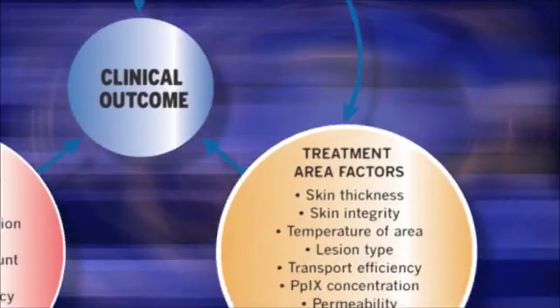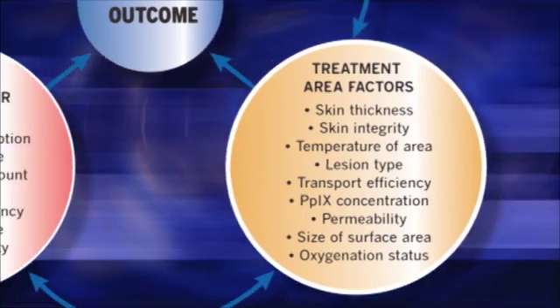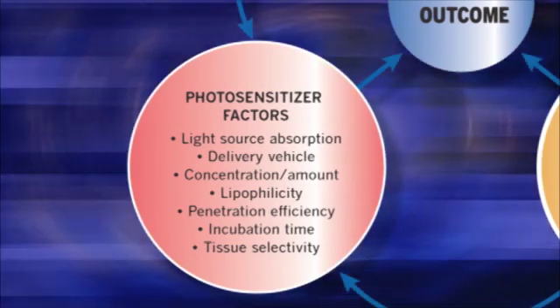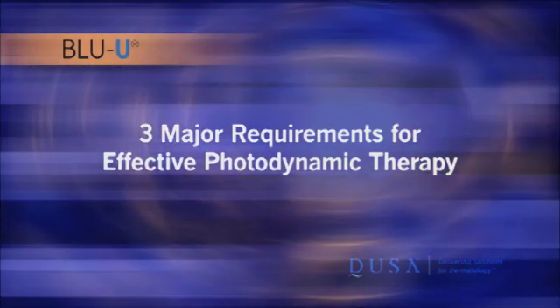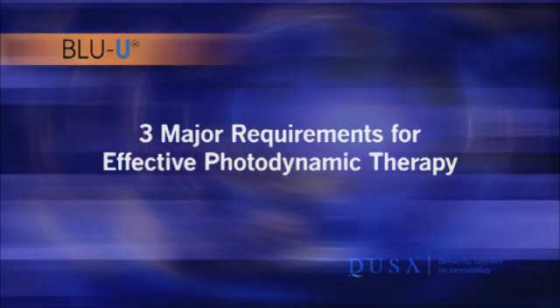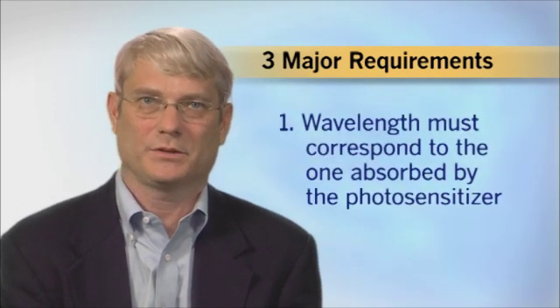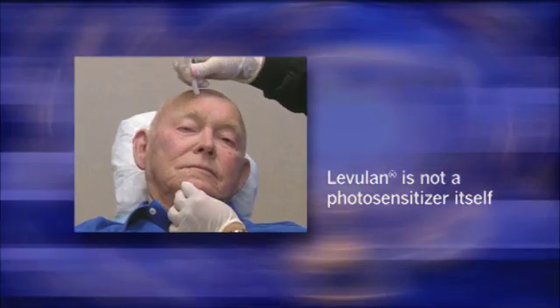During the development of Levuland for the treatment of AKs, we were aware of these complex interactions and focused our efforts on finding the right light source to produce the best clinical outcome. For a light source to be effective in PDT, it must fulfill three major requirements. First, the wavelength has to correspond to one which is absorbed by the photosensitizer.